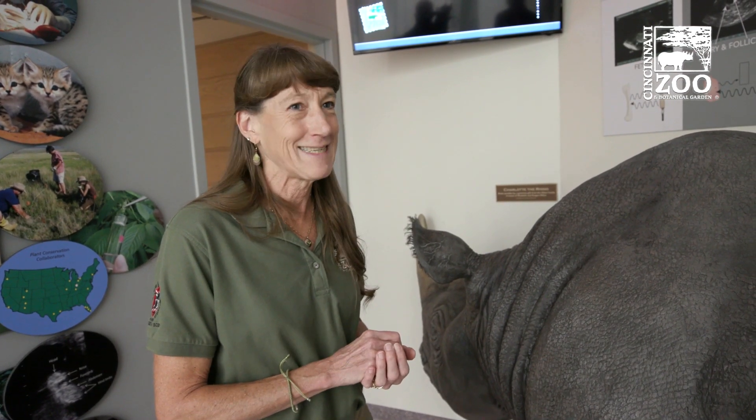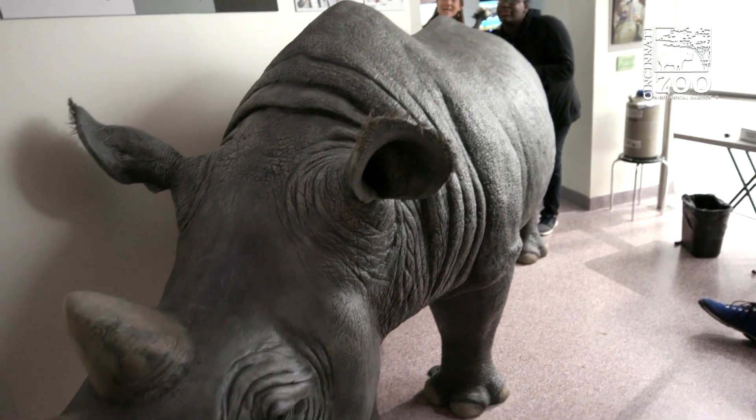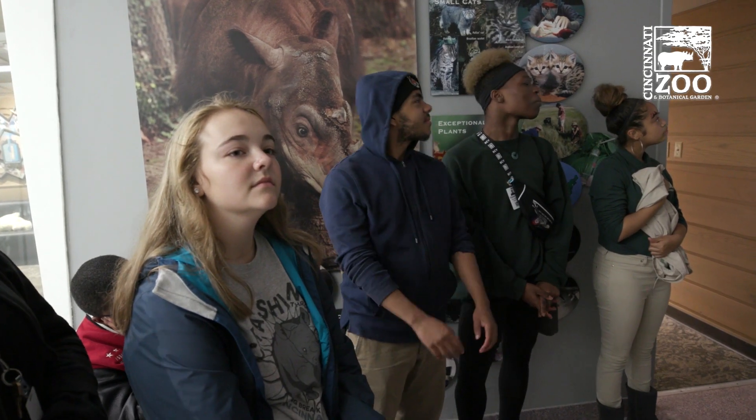The reaction we get from the kids and adults alike is fantastic. I'm really grateful and honored that I get to do this — it's so cool. We learned a little bit about the technology and how ultrasound works, the importance of the keepers in training these rhinos, and why it's so important to CRU's work with rhino reproduction. It's just been a goldmine of information for us and has allowed us to make the great progress we've made.